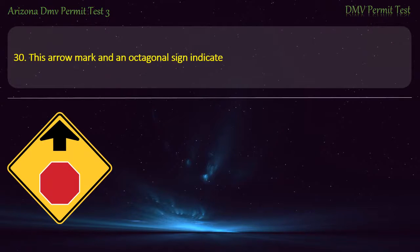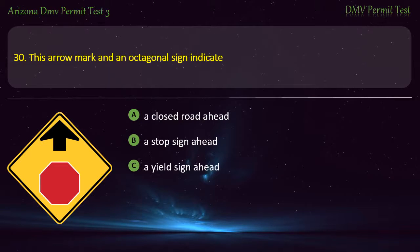Question 30. This arrow mark and an octagonal sign indicate: A closed road ahead. A stop sign ahead. A yield sign ahead. A one-way road ahead. Answer: A stop sign ahead.